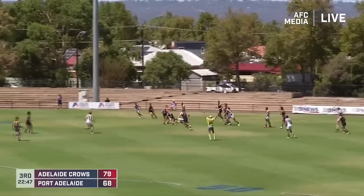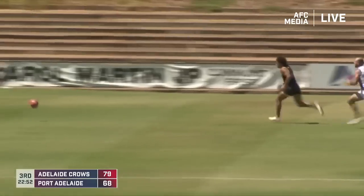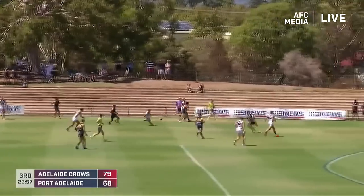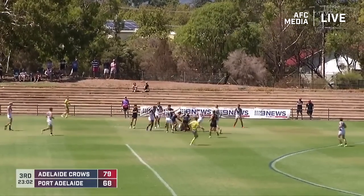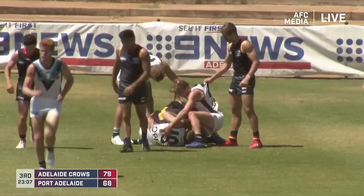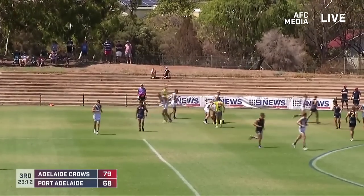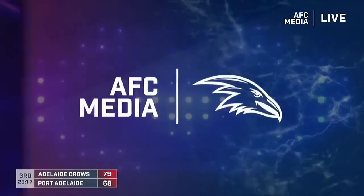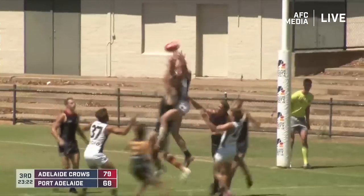Here is Port Adelaide again looking forward. Oh, and a massive hip and shoulder there from Gallucci — nothing illegal about that on Dersmer, who is quick to get to his feet. He's a hard unit himself but that was really nicely done by Gallucci. Just a bit of aggression in this game — nothing wrong with that. Now the ball in dispute, should be a ball up here. Leon Xavier Dersmer is a tough young kid from the country — that's what you expect.